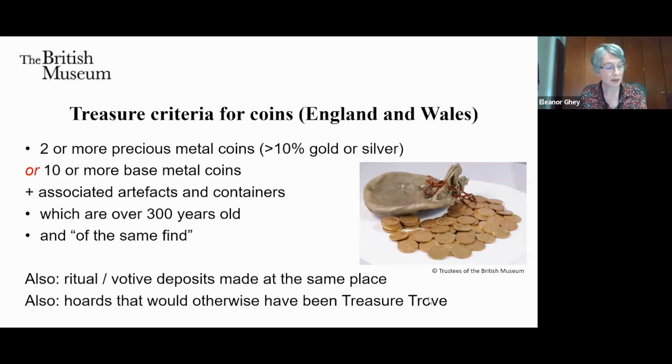These days the process is administered by a government department working with a team at the British Museum, with the Secretary of State acting on the Crown's behalf. In coin terms, this means a hoard of two or more precious metal coins, or ten or more base metal coins. In practice, hoards are a lot larger than that, particularly in the Roman period when we have huge base metal hoards. It also covers associated artefacts and containers — the pot the hoard is in, and any objects such as jewellery with it.